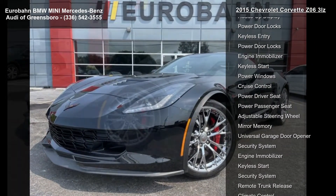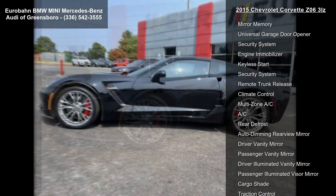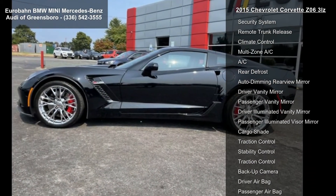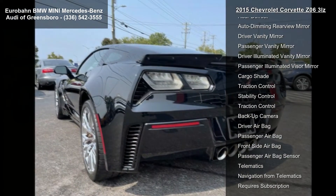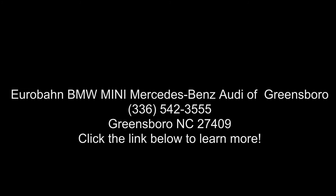3LZ Preferred Equipment Group includes standard equipment, with interior Carbon Fiber Instrument Panel trim. Engine: 6.2L, 376CI Supercharged V8 DI, producing 650 horsepower at 485 kW at 6,400 RPM and 650 lb-ft of torque at 878 Newton-meters.